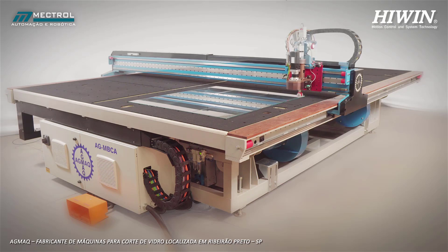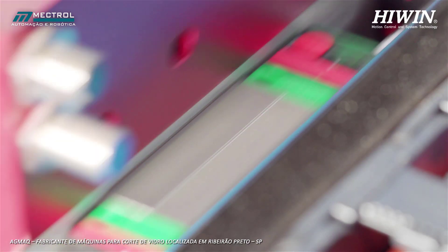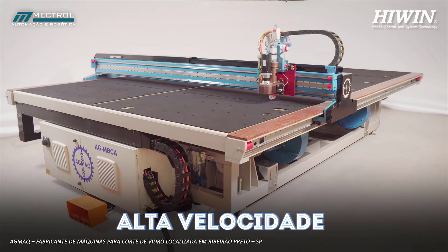In the segment of glass cutting machines, the use of linear motors together with high wind linear guides with high resolution encoder guarantee a compact structure, high speed, precise cuts, and positioning accuracy.